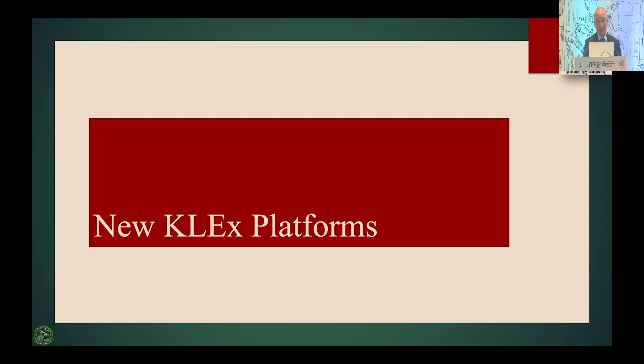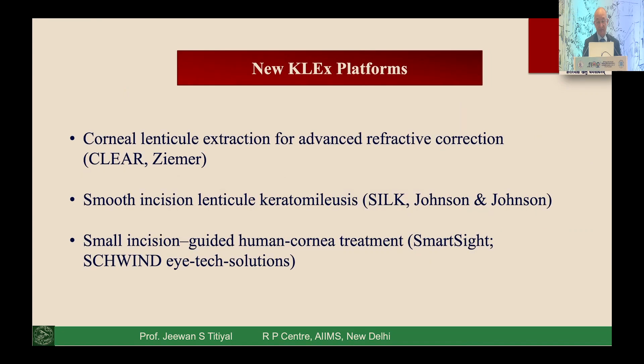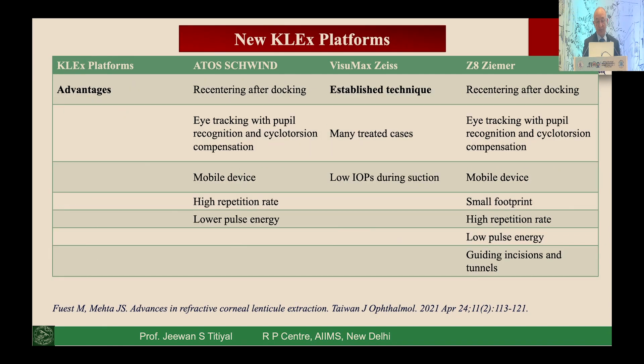Newer KALEX platforms will be covered by subsequent speakers. The Visumax 500 has shifted to Visumax 800, where lenticule dissection time has come down from about 28 seconds to 10 seconds with hardly any chance of suction loss. It also has ACCO line for cyclotorsion alignment and center line for better pupil centration. Three other platforms are also available in India: CLEAR from ZEISS, SILK from J&J, and SMART SIDE from ATOS — all with cyclotorsion compensation, now nearly standard across platforms.